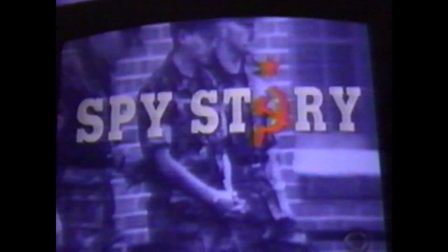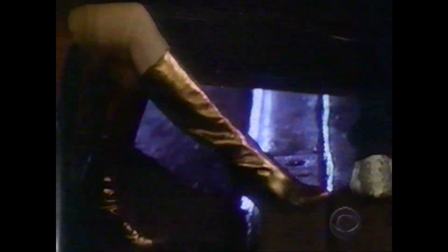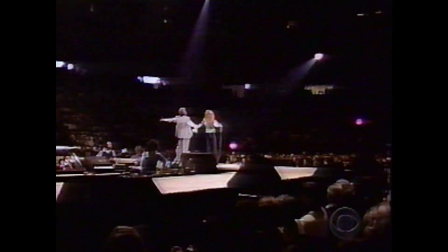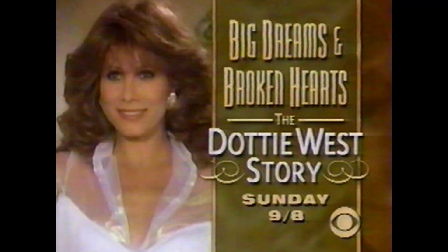Thursday: Eye to Eye — he was a Marine in Moscow, she was the KGB's bait. A spy story with an astonishing ending. I still love him. Eye to Eye, Thursday. And then, what can you do when your children won't behave? That's gonna be a spanking. 48 Hours shows you what works, Thursday. Dottie West — she followed her dream and became one of music's biggest stars, but the story didn't end there. Michelle Lee in the revealing true story of the incredible Dottie West, Sunday. This is CBS.